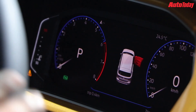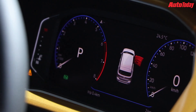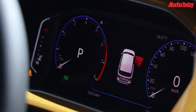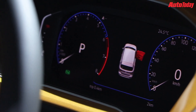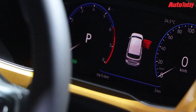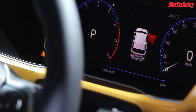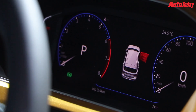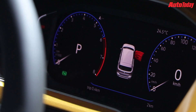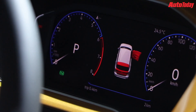The instrument cluster is also an all-digital unit with nice, soothing colors. It gives you a lot of information including a tachometer and speedometer. The central display can also be used for numerous operations like trip computer, fuel efficiency, average fuel efficiency, kilometres to empty, and more. Overall this looks really futuristic and really nice.